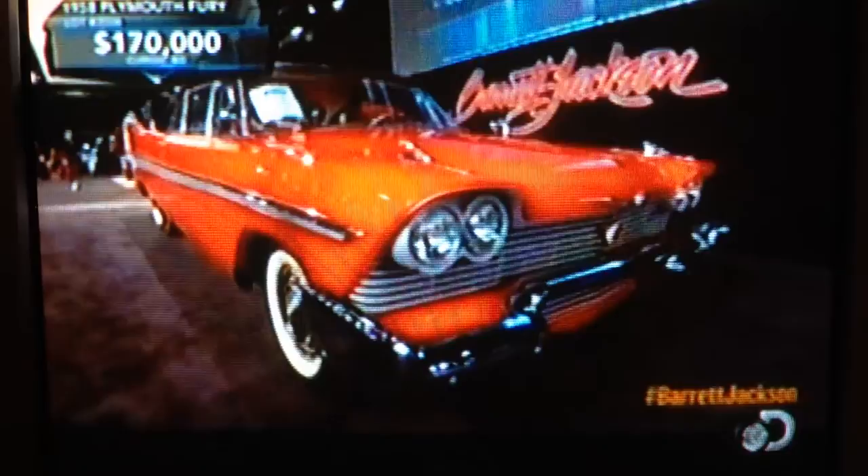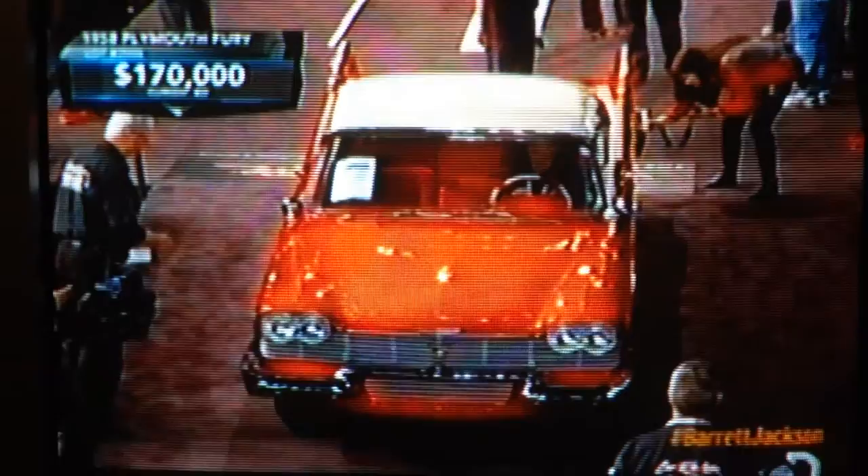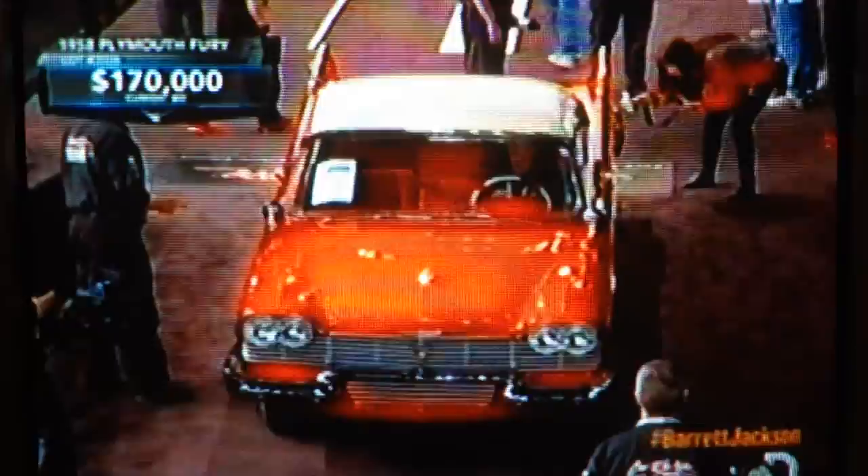Stephen King said he chose this car because he specifically wanted a model he thought had been forgotten. He didn't want a car that everybody knew about very well. He wanted something off the beaten trail so he could kind of create that persona for it — not like an Eldorado or something obvious. This was a great choice. In fact, I think it reinvigorated interest in these expert era whole cars, the big fin cars. It certainly had a role to play in people paying attention to them once again.